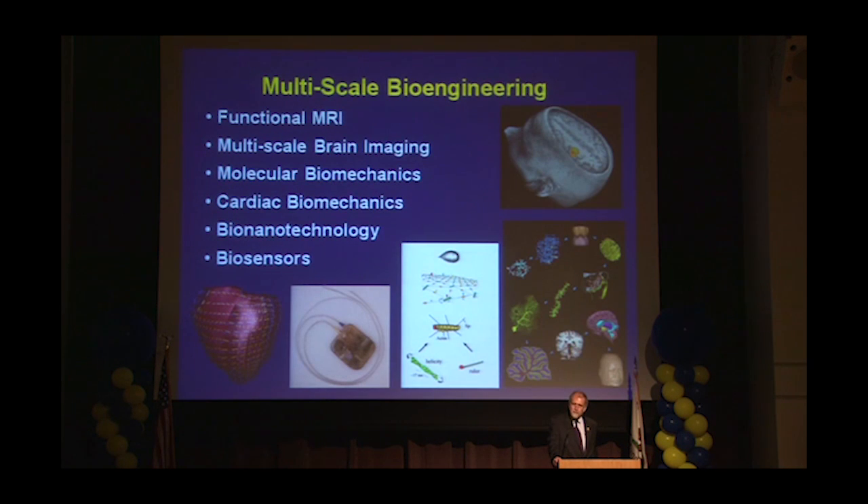Just to mention a few of the key application areas. Then it's multi-scale bioengineering, going from the nanoscale to the full system — so functional MRIs, multi-scale brain imaging, molecular biomechanics, cardiac biomechanics, bionanotechnology, and then biosensors.